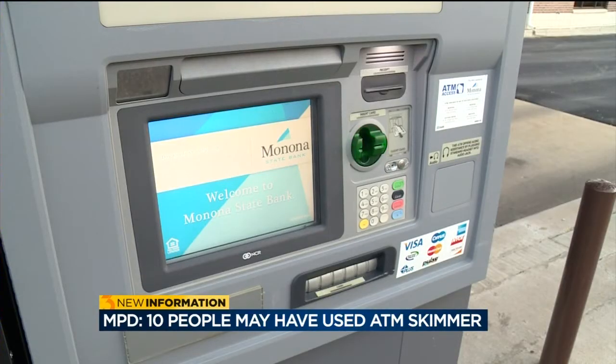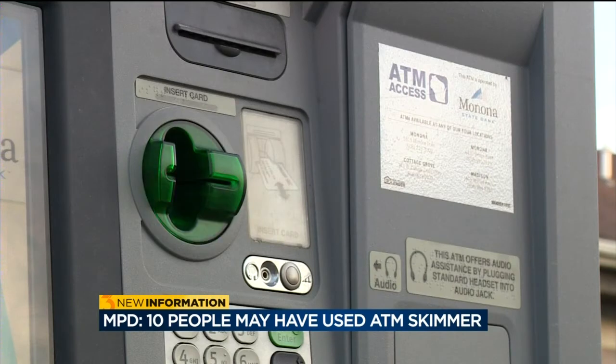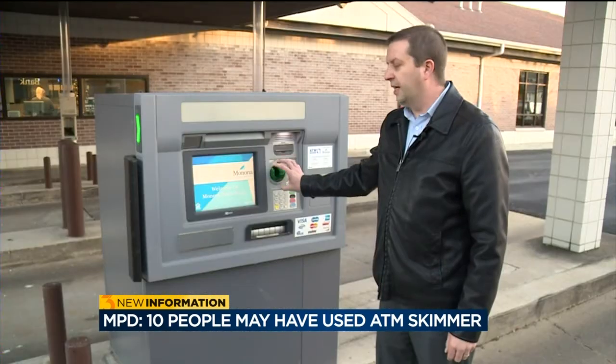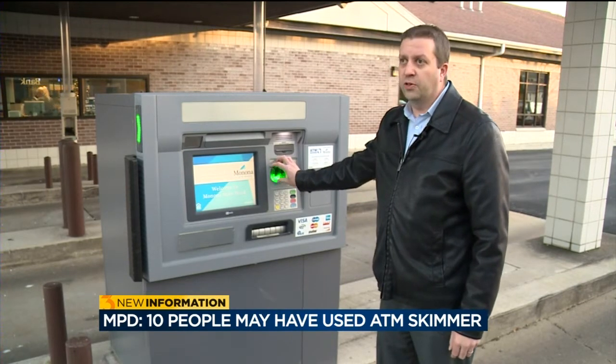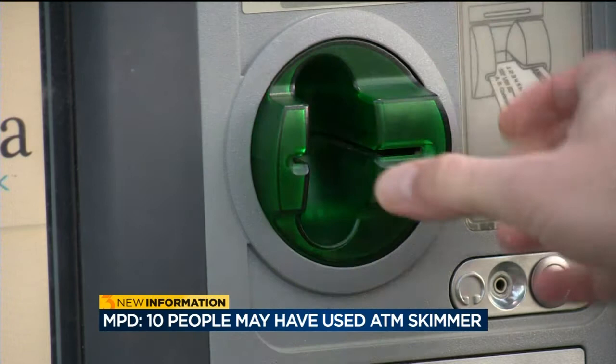He says while staff remain vigilant, it's good for customers of any bank to take a look at the ATM themselves if something looks off. A lot of times they will insert a look-alike card reader over the top, so just wiggling this around — as you can see, there's no movement to the card reader at all.